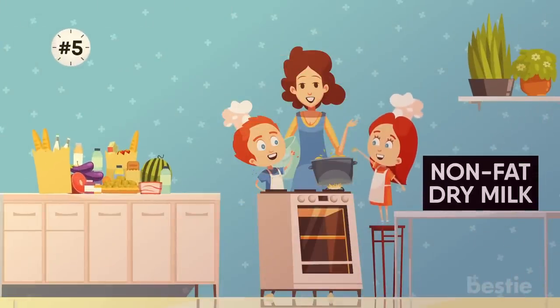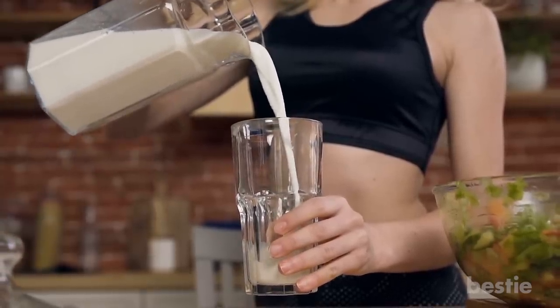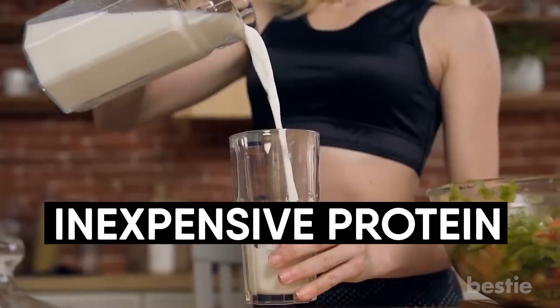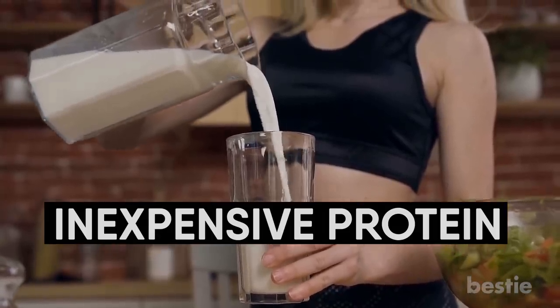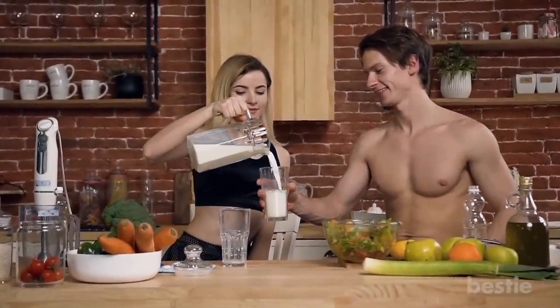5. Non-fat Dairy Milk. This is a great way to always have milk on hand, whether it's for recipes or otherwise. It's also an inexpensive protein and has a longer shelf life than regular milk. It can even be mixed with real milk to make a double protein beverage that's popular with athletes.